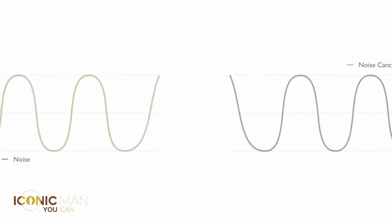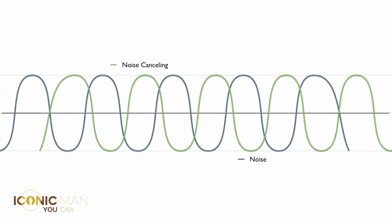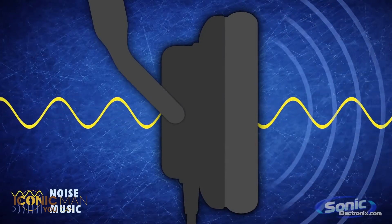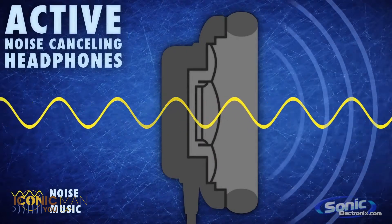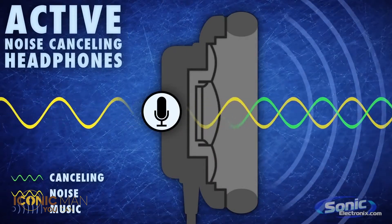Noise cancelling was at first a passive spectrum, where it meant good isolation from outside noises by using good foam, noise isolating materials, and skillful design. That also meant that good noise cancelling headphones were very expensive and only came from the biggest names in the business.